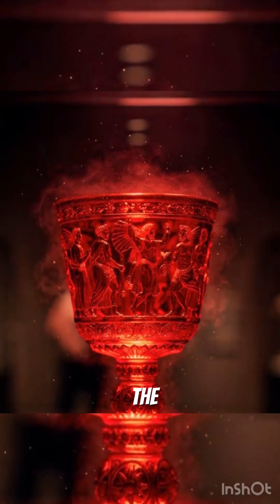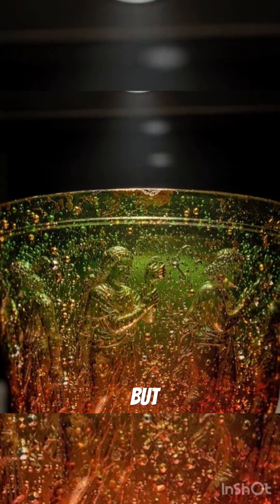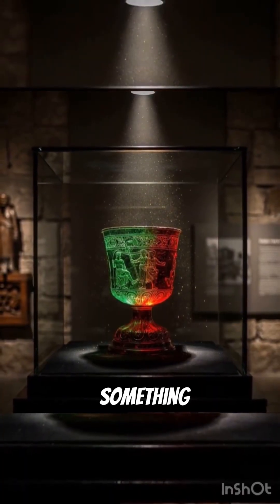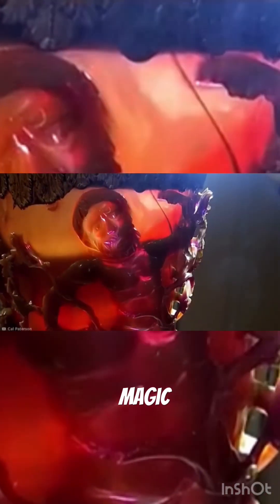At first glance, the Lycurgus cup looks like a normal piece of Roman glass. But when light shines through it, something impossible happens. The cup changes color — green from the front, red from behind. Ancient magic? Or something far more advanced?